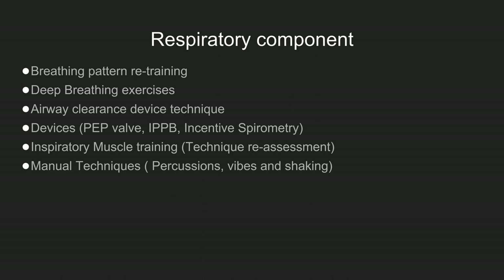Exercise tolerance and general body strength are assessed using peripheral hydraulic dynamometers, hand grip strength, and maximal inspiratory pressure. For the respiratory component, we focus on breathing pattern retraining, as post-operatively we see dysfunctional breathing patterns, phrenic nerve paralysis, and diaphragm dysfunction. Deep breathing exercises, airway clearance techniques, IPPB (positive pressure breathing), and manual techniques are used for lung expansion and diaphragm retraining.